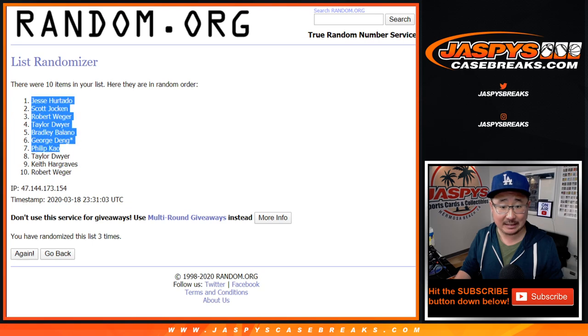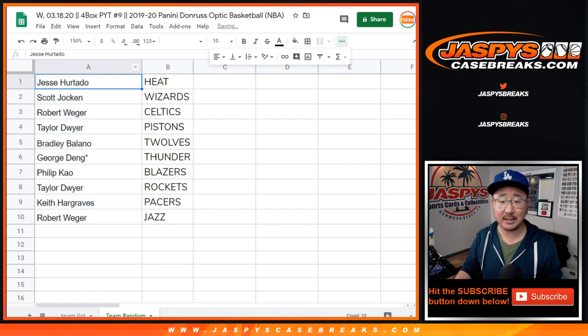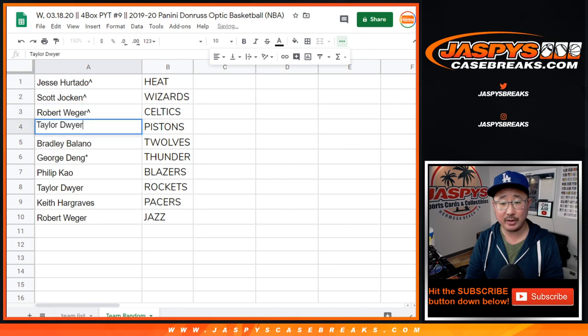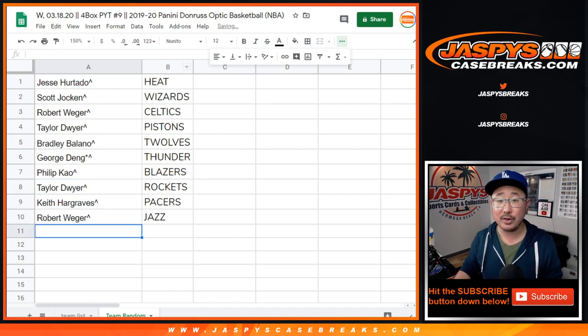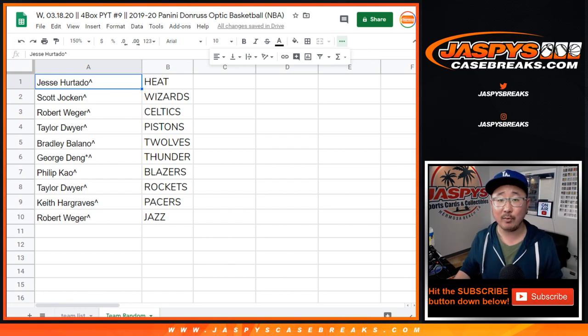After three times, Jesse down to Rob. Jesse, you have the Heat. Scott with the Wizards. Rob with the Celtics. Taylor with the Pistons. Bradley with the T-Wolves. George with the Thunder. Phillip with the Blazers. Taylor with the Rockets. Keith with the Pacers. And Rob with the Jazz. We'll put that little symbol next to your name so you know you got it in this team random right here.